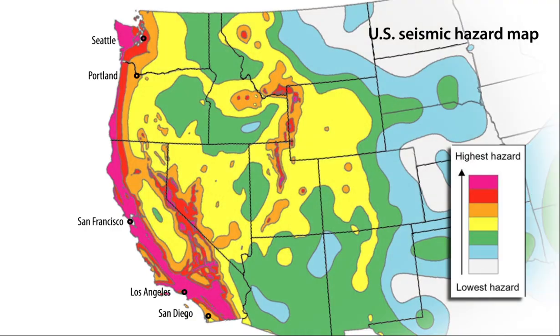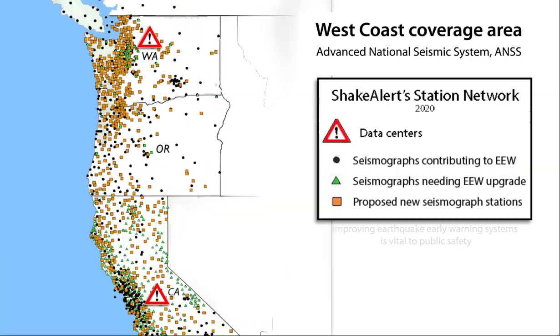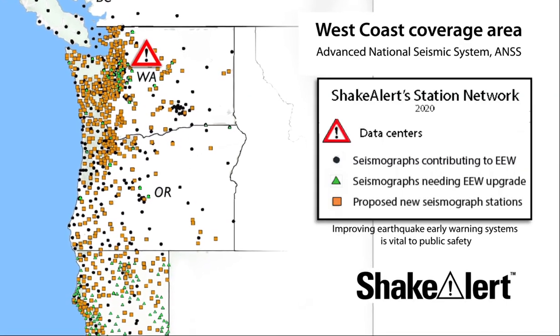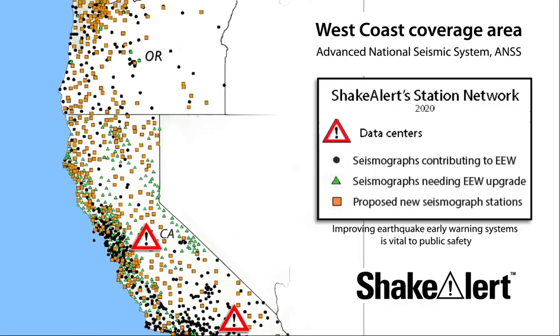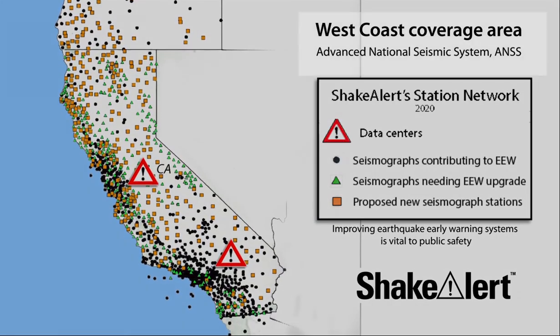Most of our nation's earthquake risk is concentrated in highly populated areas on the active plate tectonic boundaries of the west coast of the continental United States. The U.S. Geological Survey operates the ShakeAlert Earthquake Early Warning System, which is part of the Advanced National Seismic System. ShakeAlert is not earthquake prediction, but a ShakeAlert message issued by the USGS indicates that an earthquake has begun and shaking is imminent.